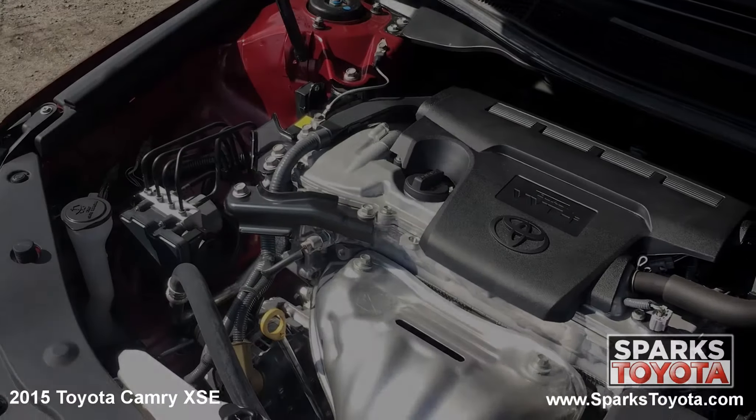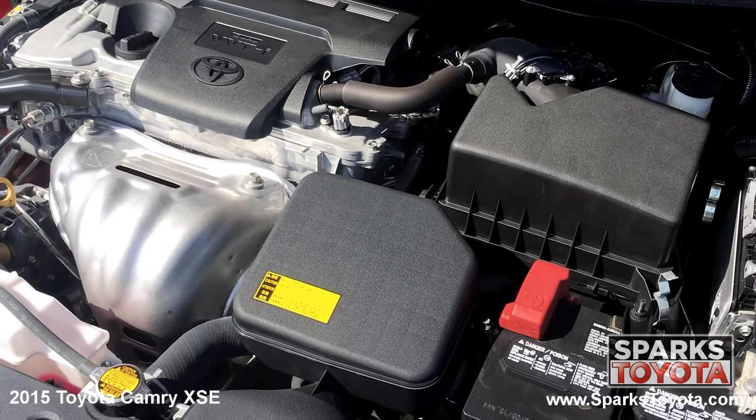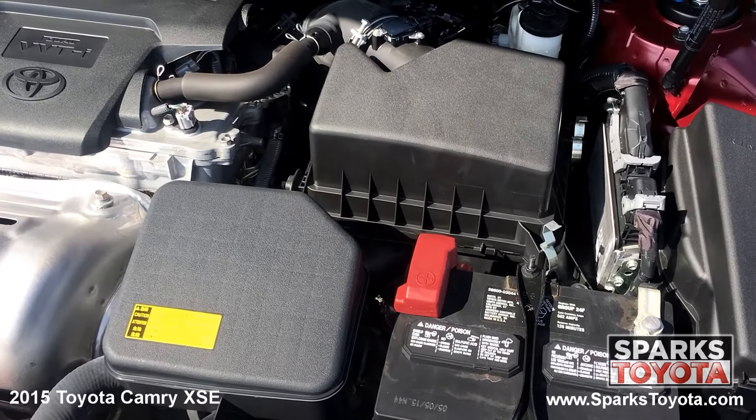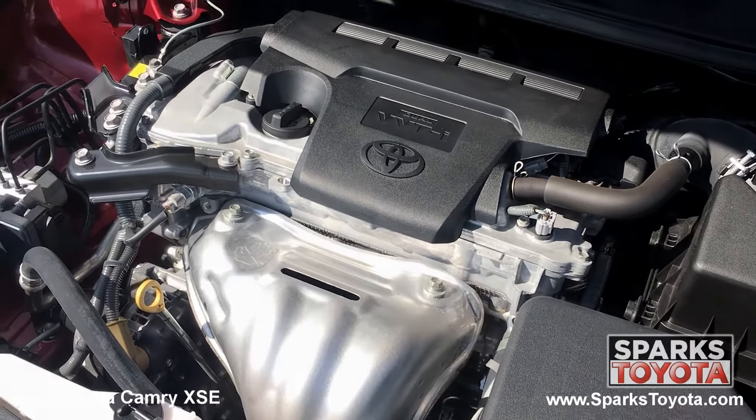Under the hood you have a four cylinder 2.5 liter engine with an automatic transmission. This Camry is front wheel drive and it's estimated that drivers will receive an impressive 28 miles per gallon on average. Let's not forget this Camry only has 22,568 miles on it.